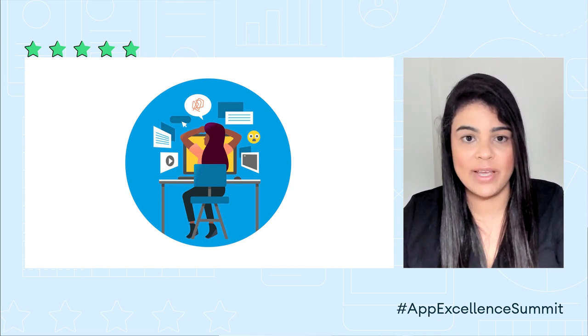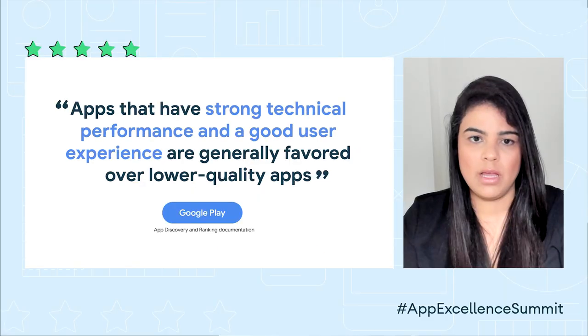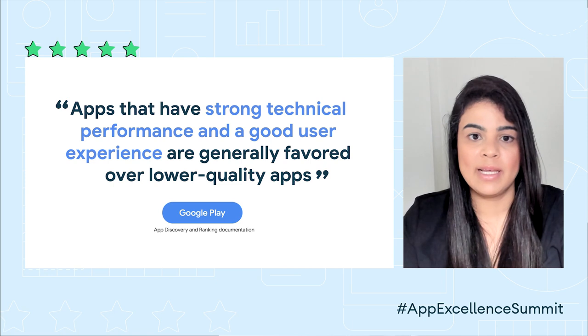Sometimes teams have to weigh the costs and benefits of adding a shiny new feature against enhancing the performance of an existing feature. When you stack these two options against each other, it's not uncommon for the shiny new feature to win out. But according to Google Play regarding app discovery ranking, apps that have strong technical performance and a good user experience are generally favored over lower-quality apps. And when a user engages with a high-quality app, they're more likely to stay engaged.